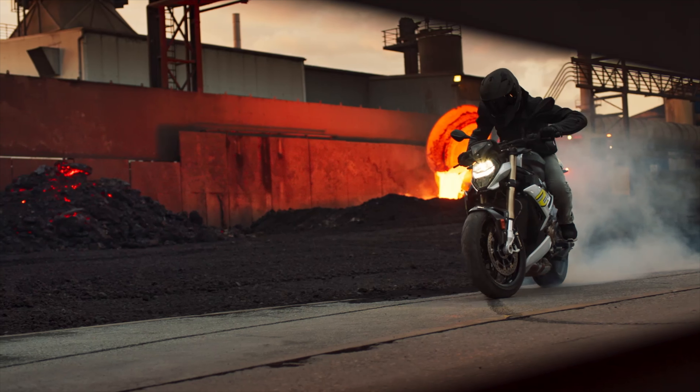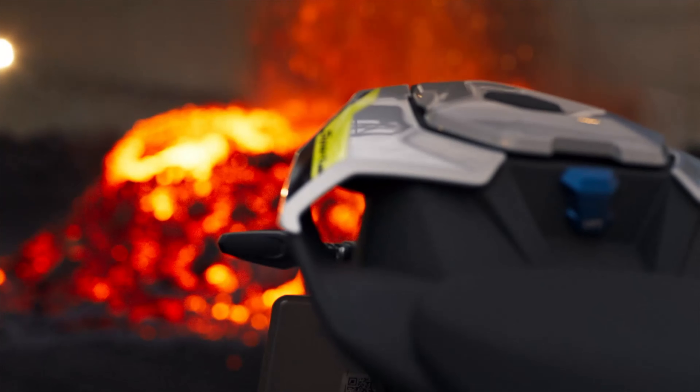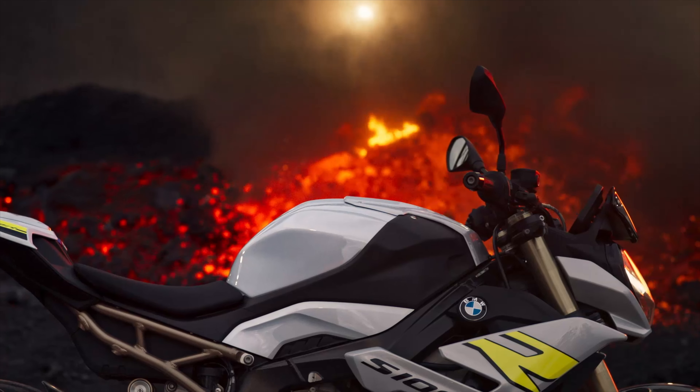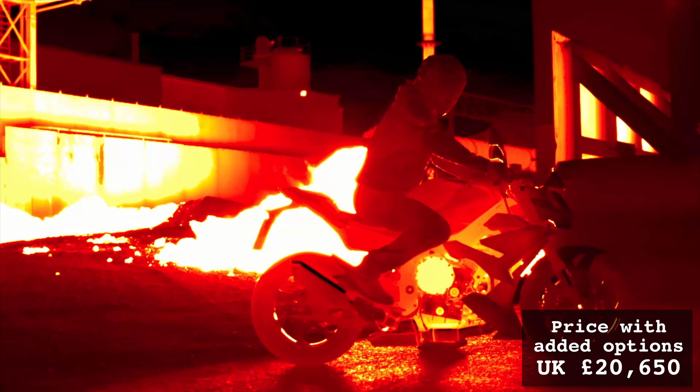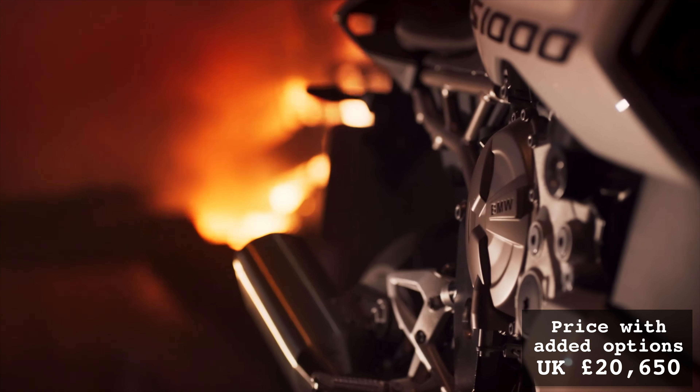For example, the options including the M-Pack with carbon wheels and adaptive headlights would increase the UK price by £8,595 to £20,650. However, as you'll see later in this video, this can still be a competitive price in the Hyper-Naked segment.